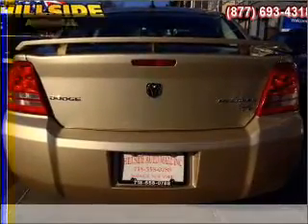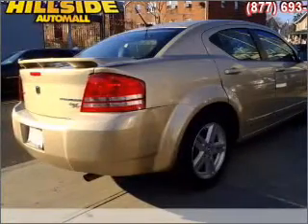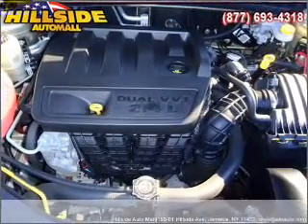Indulge in the comfort of heated seats. Plus, enjoy these notable features that are included in this vehicle: air conditioning, power door locks, power windows, power steering, cruise control, power mirrors, an alarm system, an AM-FM stereo with a CD player, and an adjustable tilt steering wheel.